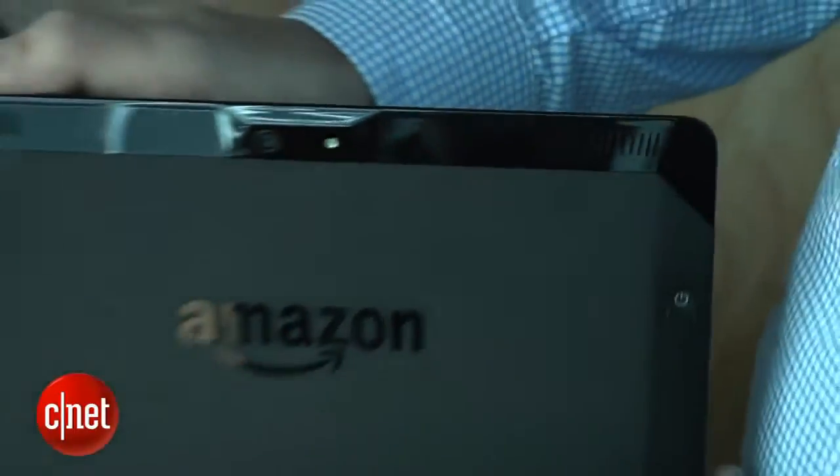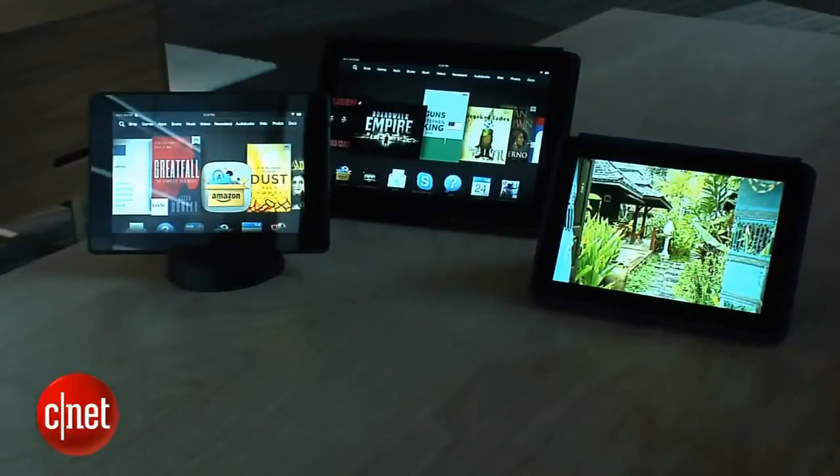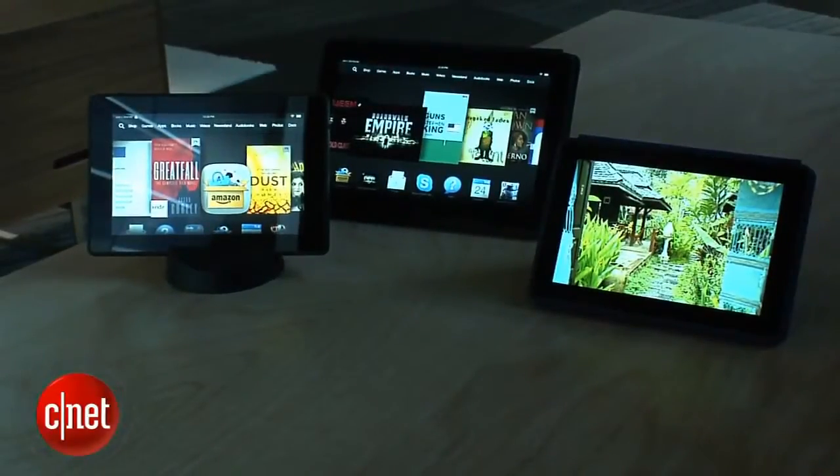These do seem to be well thought out and well placed. I'm David Carnoy, and those are the new Kindle Fire tablets from Amazon. Thanks for watching.